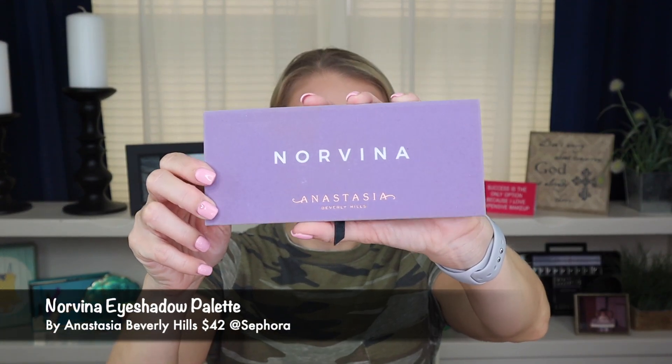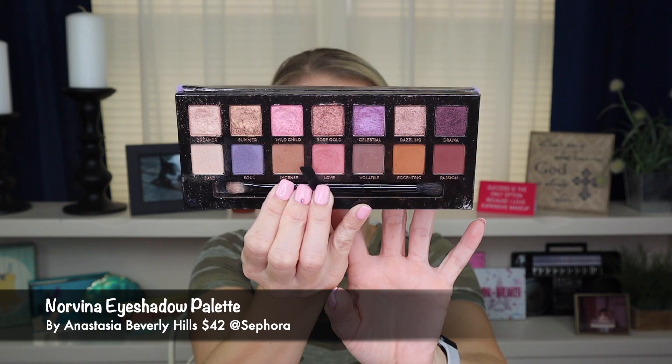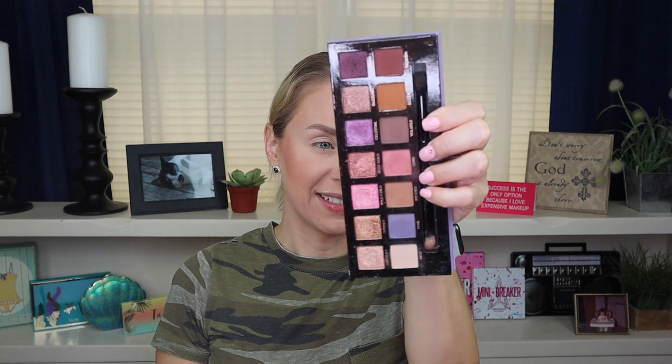Another palette that I really loved and bought as soon as it came out was an Anastasia Beverly Hills palette called Norvina. Norvina is Anastasia's daughter, and you get so many beautiful purple, pink, and warm-tone shades in here. As you can see, this palette is well loved. With all Anastasia Beverly Hills palettes the quality is there — they perform so well. You do have kick-up in the pan, that's expected, that's the way all of their palettes are made. But the color payoff and the color story is always on point, so I really loved this palette.